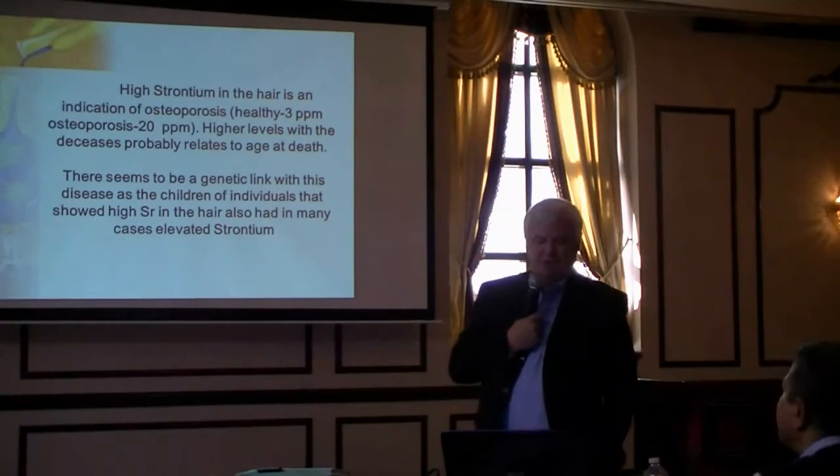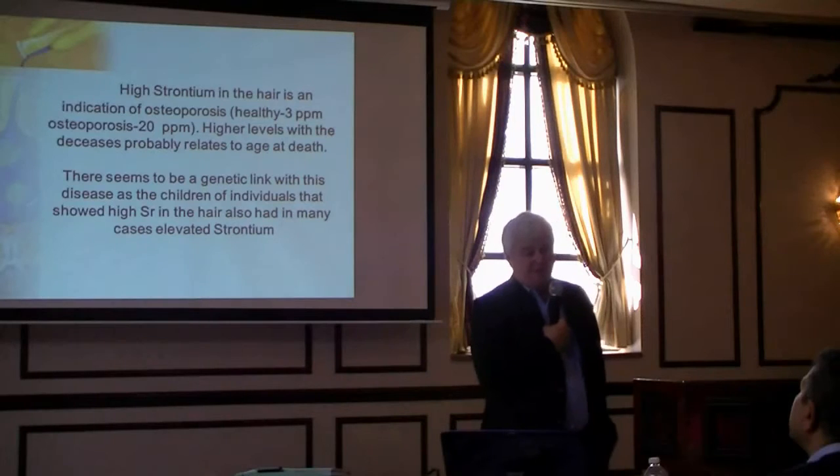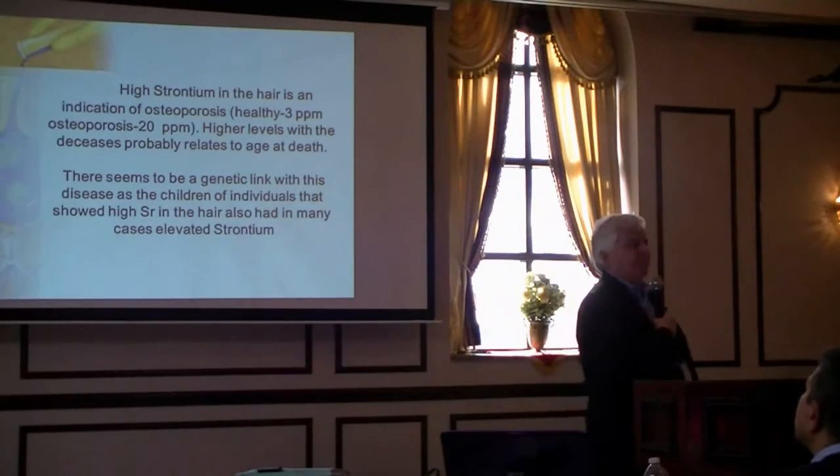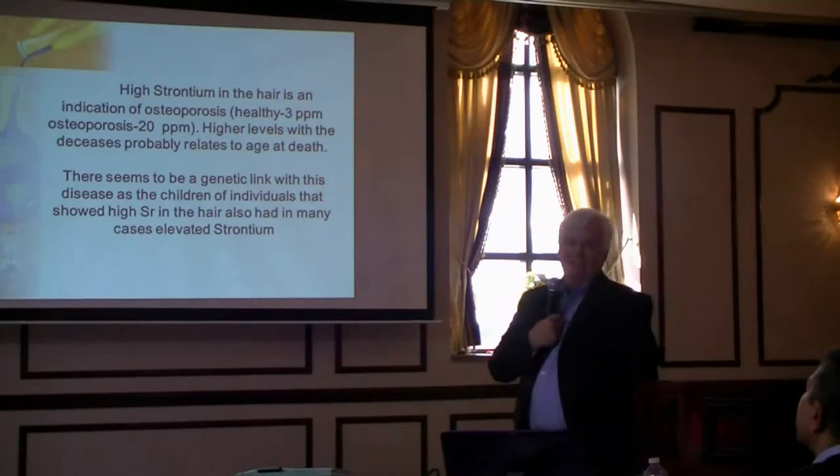On healthy individuals, we see about 3 parts per million. On women or men with osteoporosis, it goes from 3 to 20, to 40, 60 — I've seen 120.